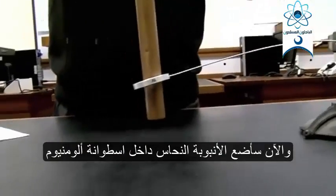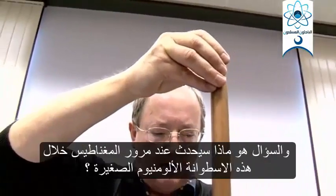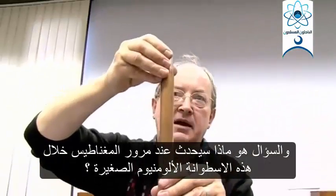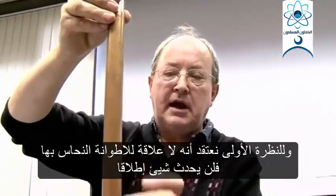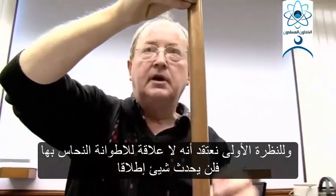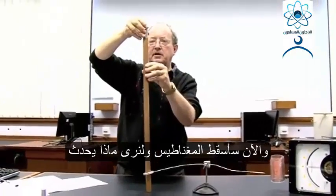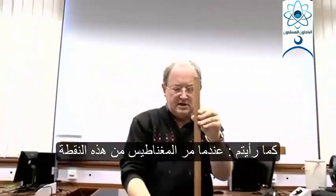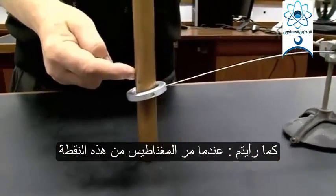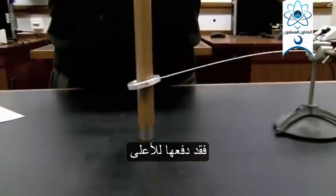I'm going to put the copper tube inside an aluminium cylinder and put the neodymium magnet in. The question is, what's going to happen as the neodymium magnet falls through that aluminium cylinder? Is it going to stay still? Is it going to be pulled up? Is it going to move at all, or does it just stay stationary? You can see, as the magnet went past this, it pushed it down — even though it wasn't touching anything, it pushed it down.